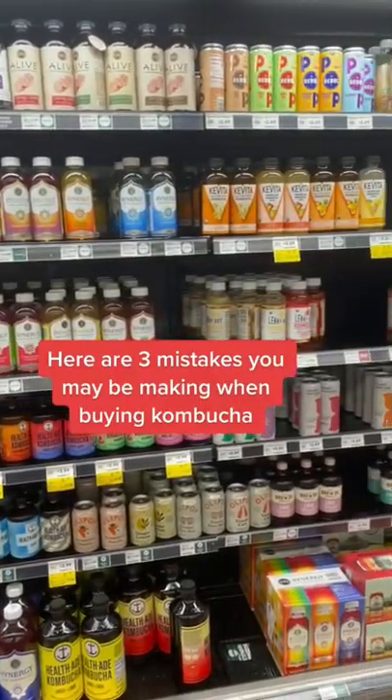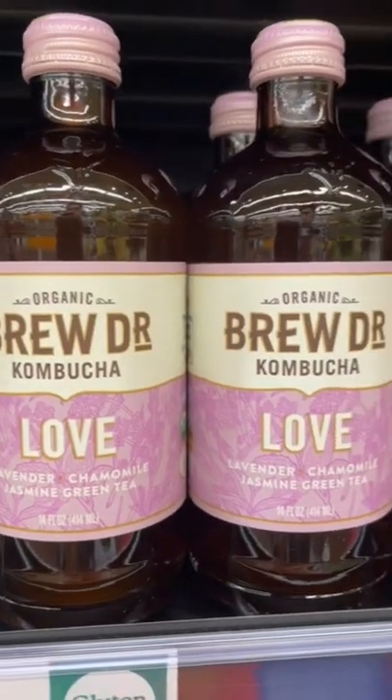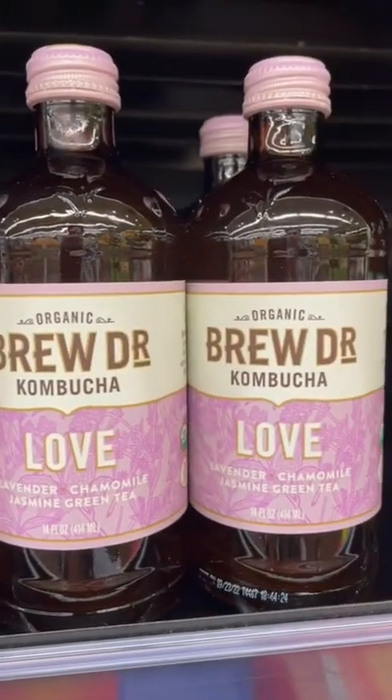Here are three mistakes you may be making when buying kombucha. Number one is buying pasteurized kombucha — you want to buy raw, like this one. Pasteurized kombucha is heated to high temperatures, pretty much killing off all the beneficial bacteria.